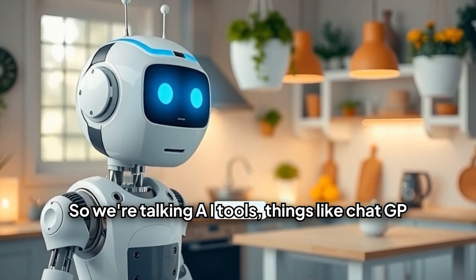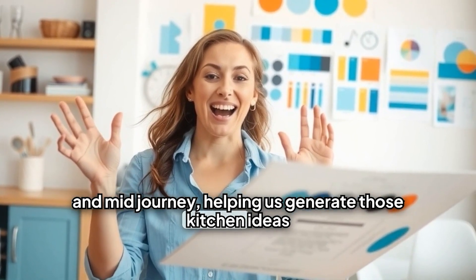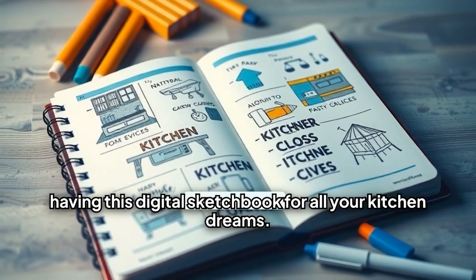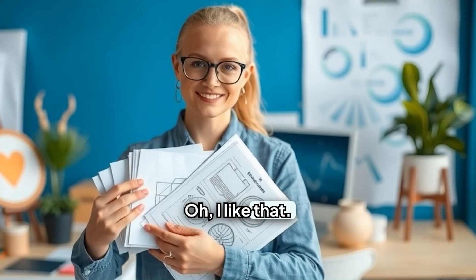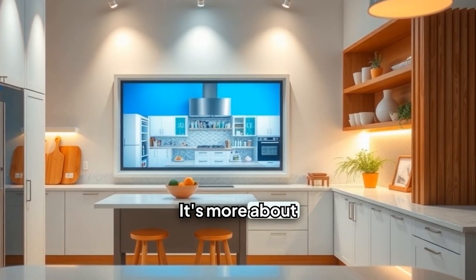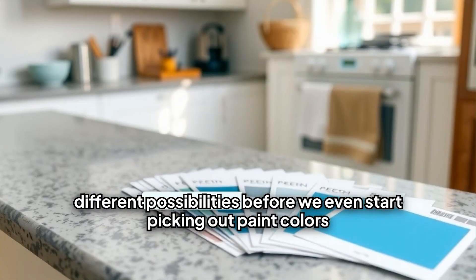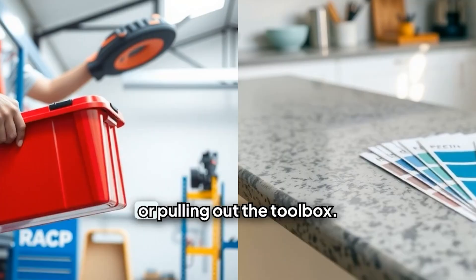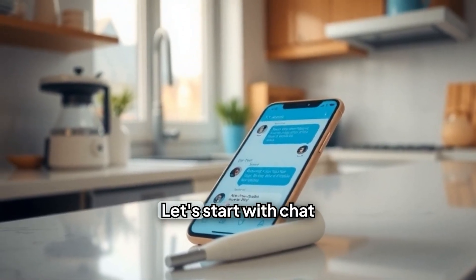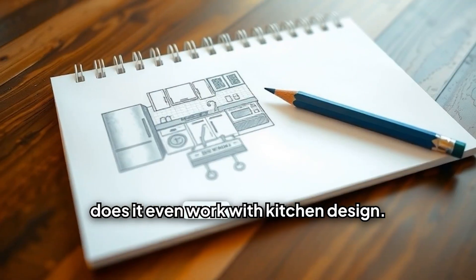So we're talking AI tools, things like ChatGPT and MidJourney, helping us generate those kitchen ideas and then actually see them come to life. It's like having this digital sketchbook for all your kitchen dreams. But we're not talking full-blown blueprints we can hand to a contractor yet. It's more about sparking that initial inspiration. Let's start with ChatGPT, that AI chatbot everyone's talking about. How does it even work with kitchen design?